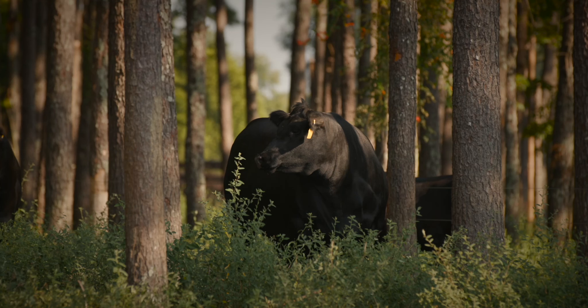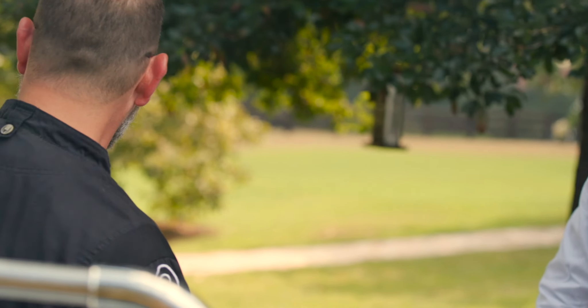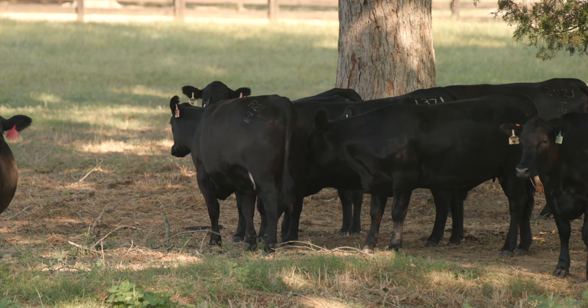Sean takes it to a different level. One time he came to a restaurant and said, 'Man, it's so hot outside.' He goes, 'I gotta go home.' I said, 'What are you gonna do?' He said, 'I'm gonna put the sprinklers on the cows.' I said, 'You're gonna sprinkle the cows today?' He said, 'Yeah, you gotta take care of them.'